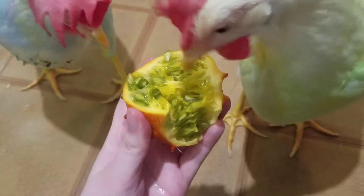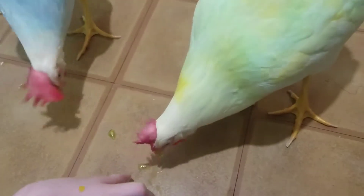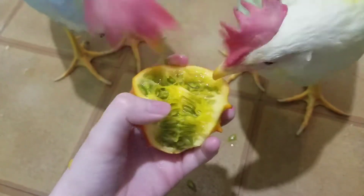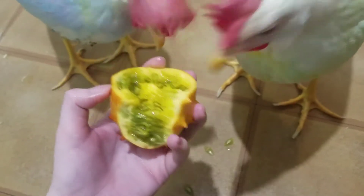It seems like this would be really good with yogurt. I have some food sensitivities, so I can't stand certain textures, and the texture of this is a little bit too much for me. So I'm happy that the girls seem to like it.